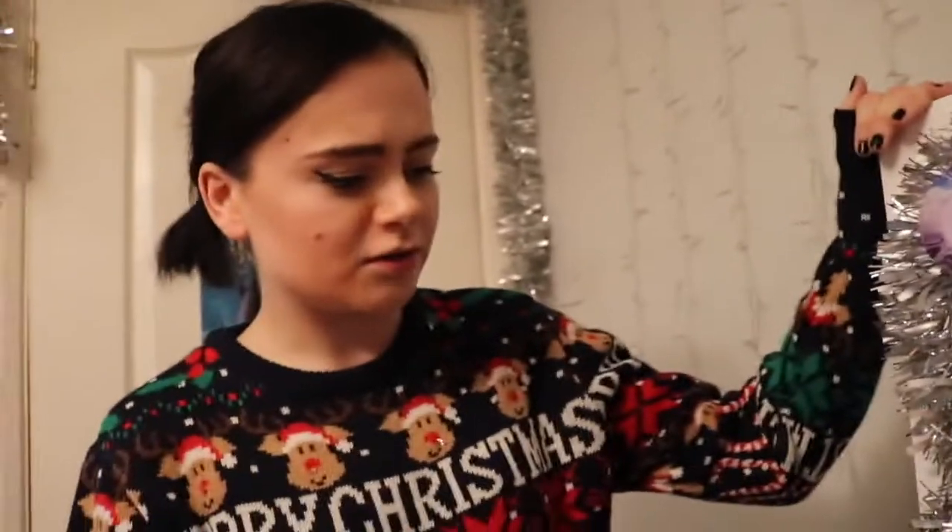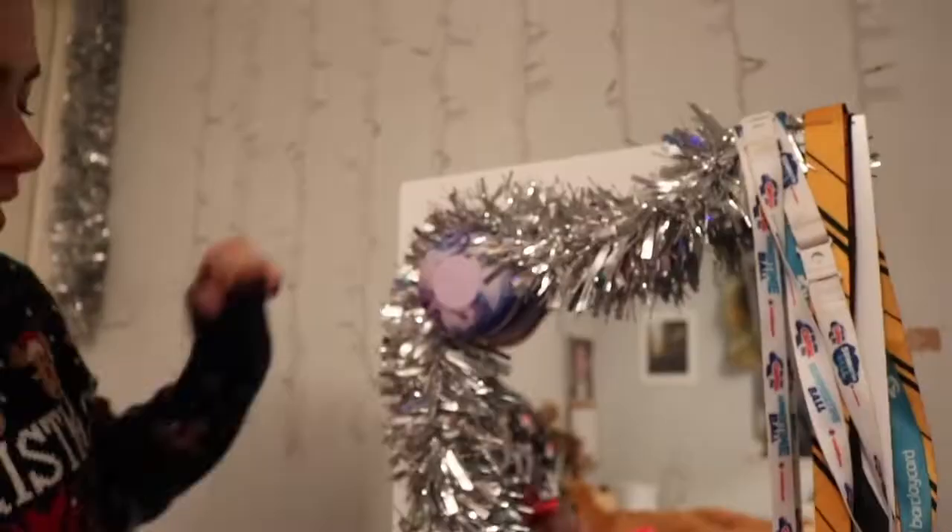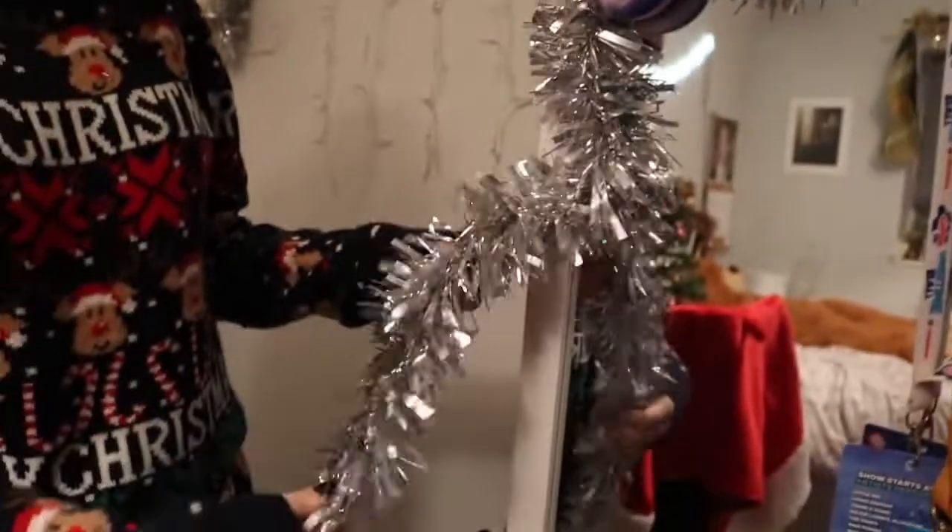This is a mirror that I got really cheap from Argos — I think it was like 20 pounds at the time. I use it to hang my tinsel on for Christmas; I wrapped tinsel around this side here, which was actually really hard to do because if you move the mirror the tinsel will come off.